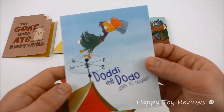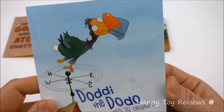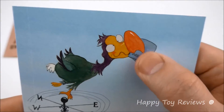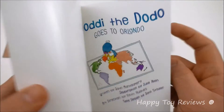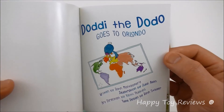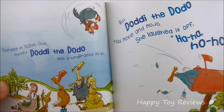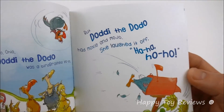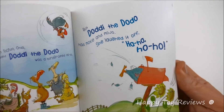Book number four is Doddy the Dodo Goes to Orlando. There's Doddy the Dodo — he's got his passport in his beak, and I guess he's going to be traveling. Everyone in Toledo, Ohio thought Doddy the Dodo was a bird brain yo-yo. But Doddy the Dodo had moxie and mojo. She laughed it off — ha ha ho ho.